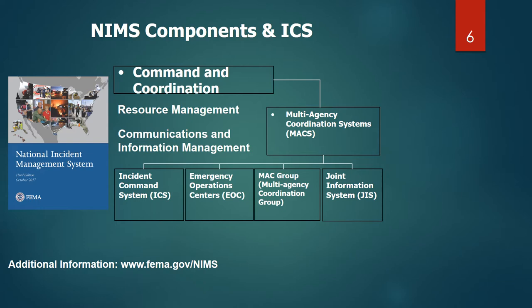There are basic features across the board for incident command. One of the most important is common terminology — we use our day-to-day language, not 10-codes or any kind of code system, because we want all agencies to be able to communicate with each other. We also have specific resource and facility titles that we use. We'll talk about what a manageable span of control is and how to break out different groups to manage them.